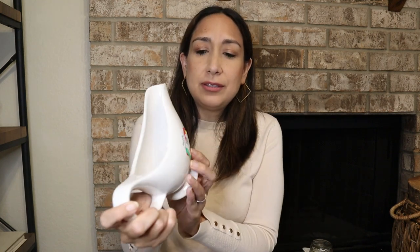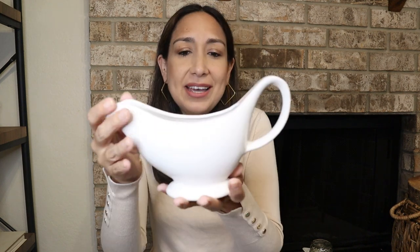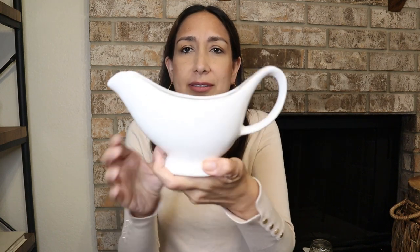I also found this gravy boat. It was $1.99 as well — simple white, very neutral. It's a nice core piece or functional to use too. Have to clean it, it's very dusty.